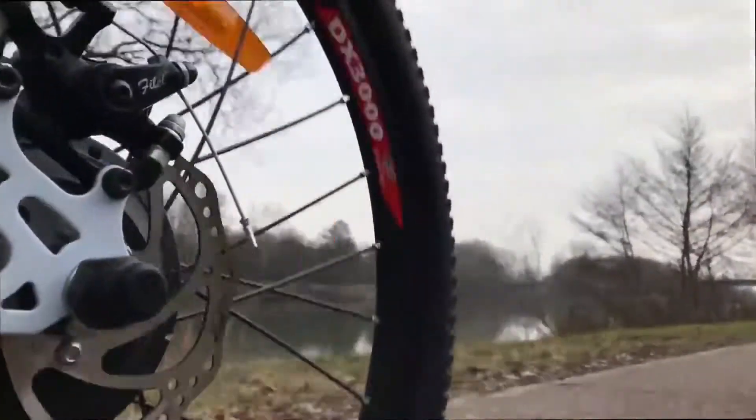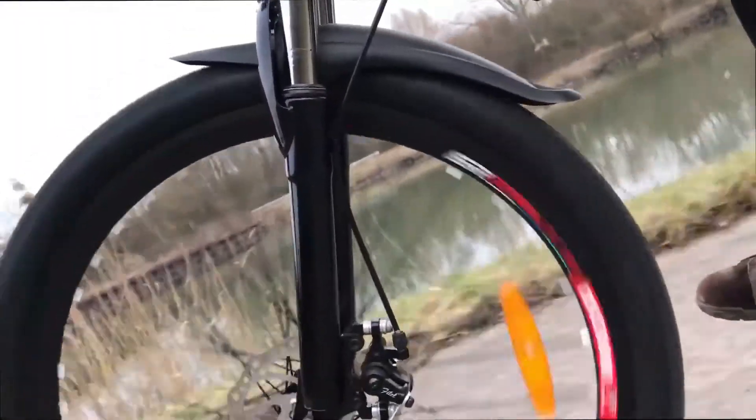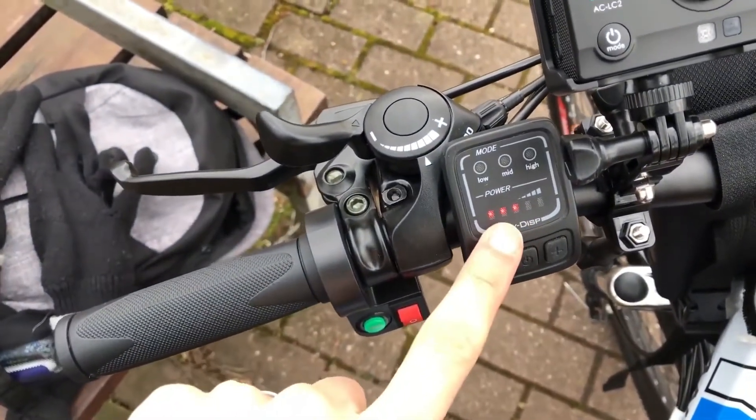And thanks to the adjustable handlebars, you'll be able to adjust the height and the angle with great ease. It'll fit your unique posture and allow you a very comfortable experience. One negative point we need to mention is that this folding e-bike is a little bit heavy.